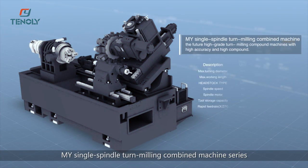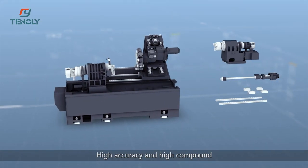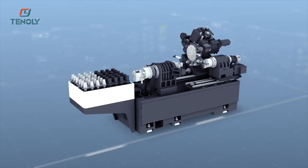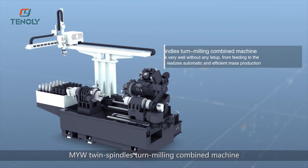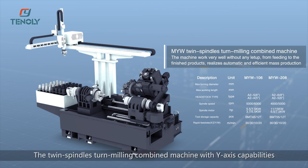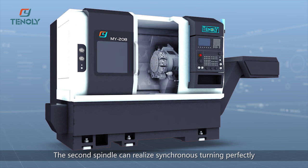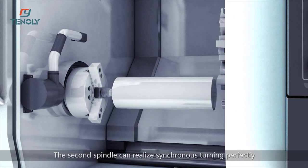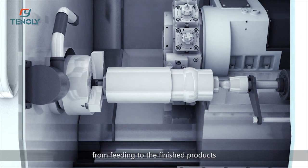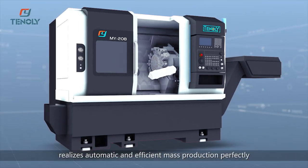The MY single spindle turn milling combined machine series offers high accuracy and high compound capability, setting the standard among high-grade turn milling combined machines. The MYW twin spindle turn milling combined machine with Y-axis capabilities allows the second spindle to realize synchronous turning perfectly. The machine works without any interruption from feeding to finished product, realizing automatic and efficient mass production.